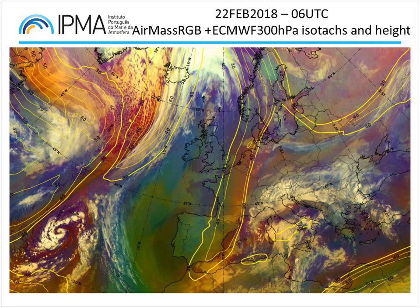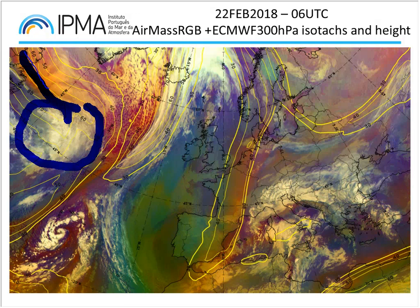Going back to the western Atlantic, we can see some different features with this air mass RGB. This opaque high-level cloudiness shows both the jet stream cloudiness and the warm front bands from the frontal system. We may have two different systems — one a bit north and another a little bit south. But we can see very well the jet stream over here, with cloudiness associated with both the jet stream and the warm front band.